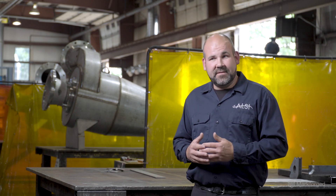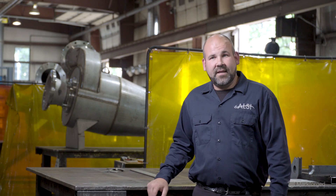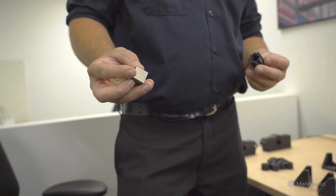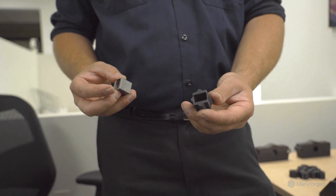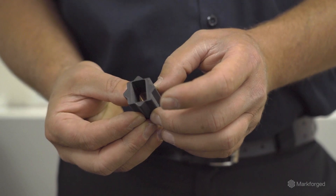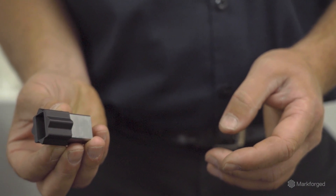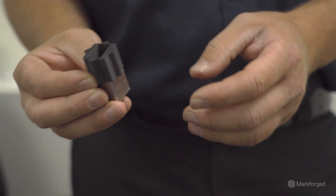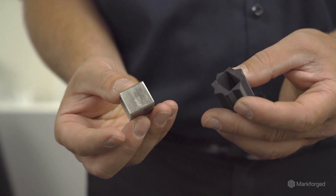We took it apart and there was no sign of any damage — nothing. Everything was good to go. So from that point on we've been printing the heck out of those little things, and it actually made the part better. It fills both voids completely, whereas before it was more squared off rather than star-shaped, because we couldn't make that star shape with our manufacturing capabilities.